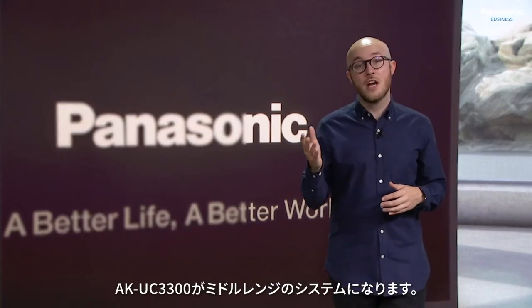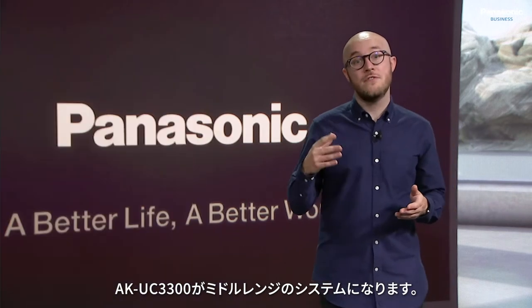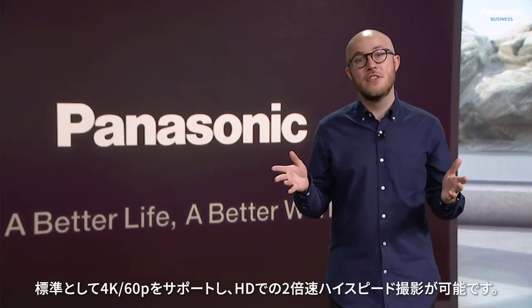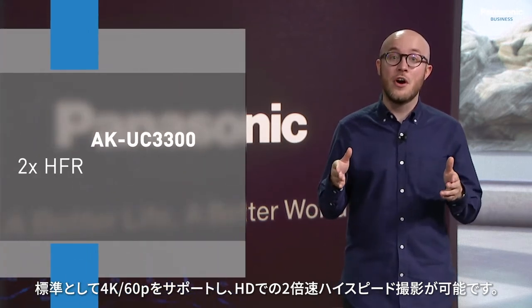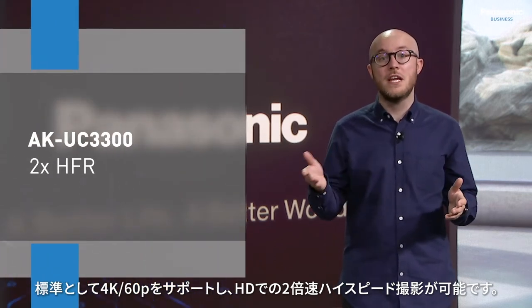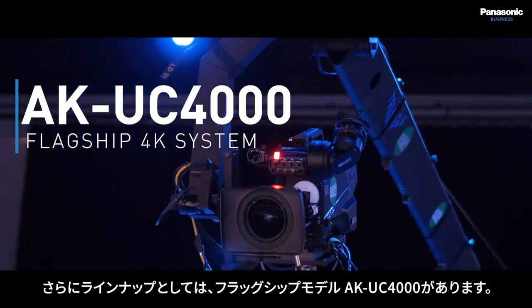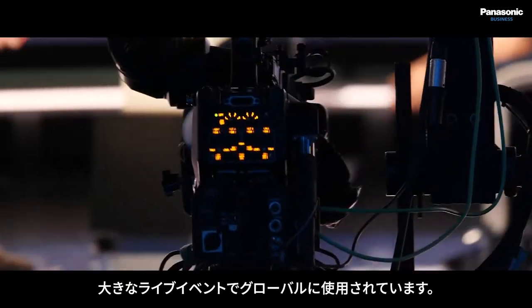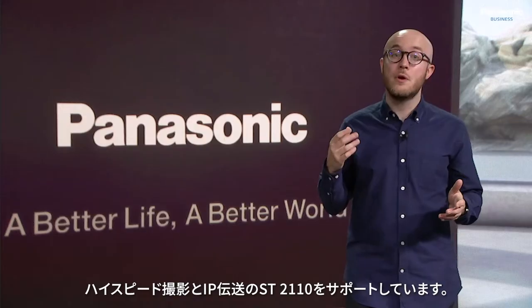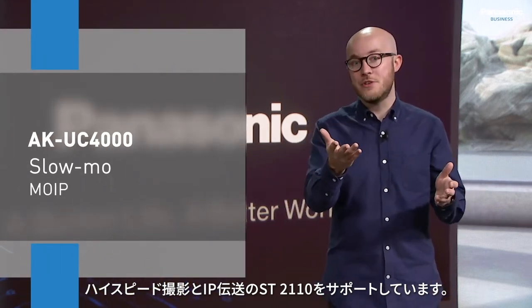The UC3300 becomes our mid-range system. It extends on the feature set found in the AK-HC3900 by supporting 4K as standard, in addition to two times high-speed shooting when in HD. Completing the lineup is the flagship UC4000, which continues to be used on major live events globally and supports both slow motion capture and media over IP, as we're demonstrating here.